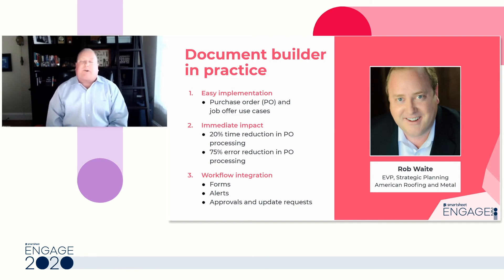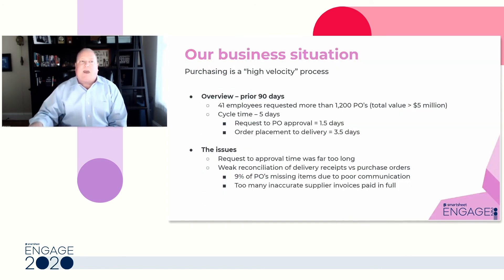When we were invited to participate in the Document Builder beta test, we had the confidence to go beyond just dipping our toes in — instead, we decided to take a big cannonball plunge into the deep end. Within one day, we were able to reconfigure our most complex and consequential process in our business — our purchasing process — into a wholly integrated process for our company. In our industry, we refer to purchasing as a high-velocity process.